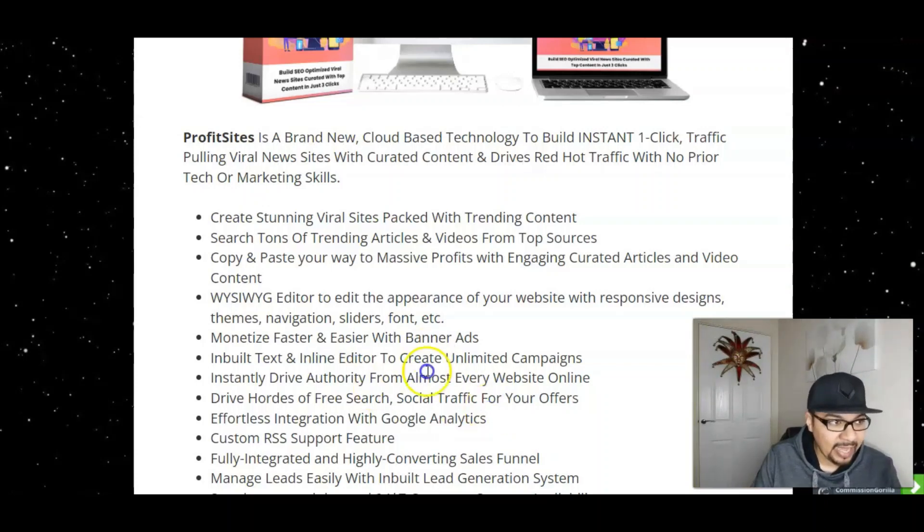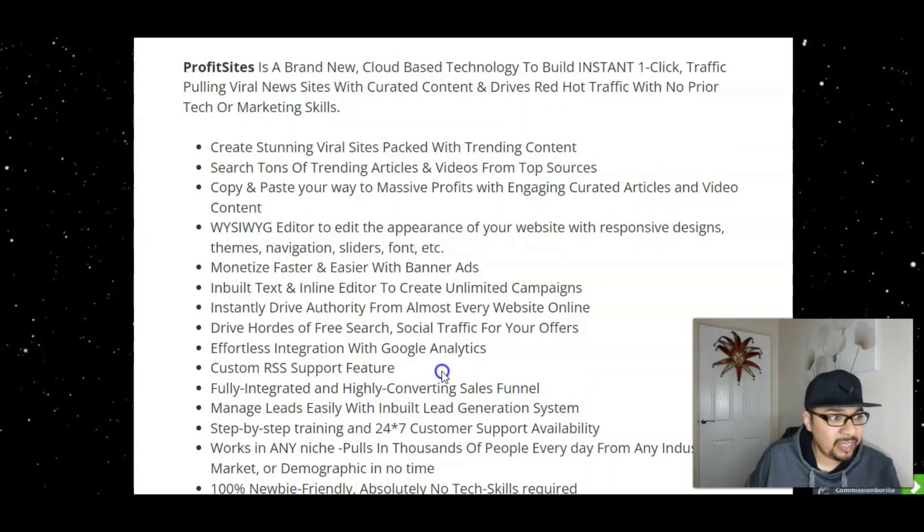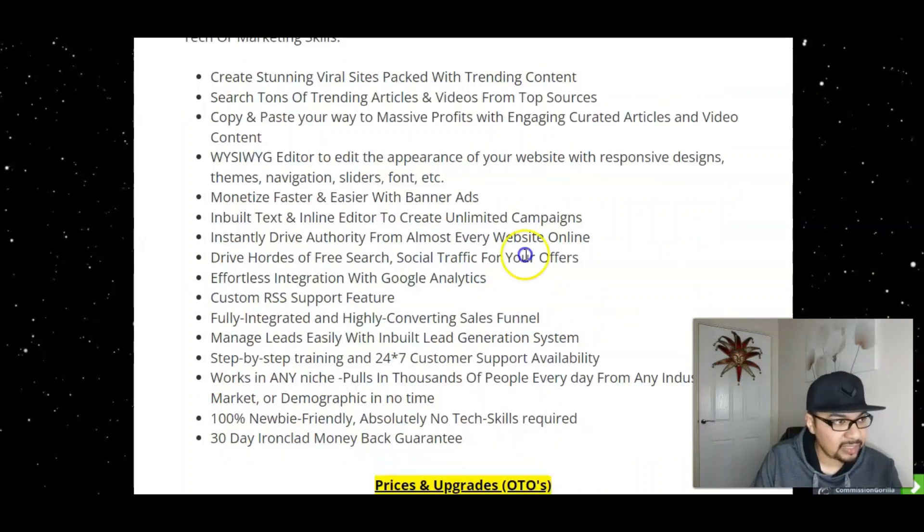There's a built-in content and inline editor to create unlimited campaigns and instantly drive authority from almost every website online. Drive free search and social traffic for your offers, with effortless integration with Google Analytics — which is really important. Custom RSS support and a fully integrated high-converting sales funnel are included, along with an inbuilt lead generation system to manage leads easily.